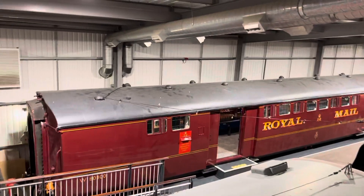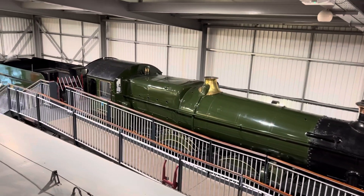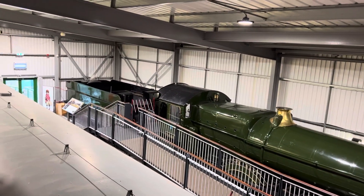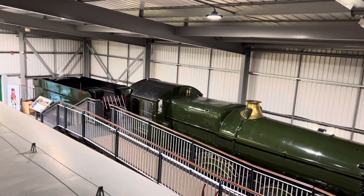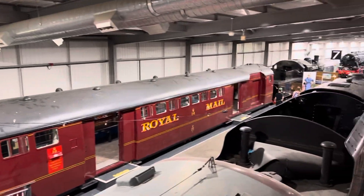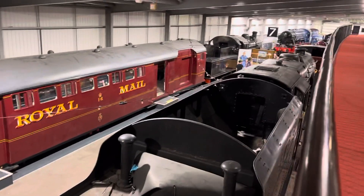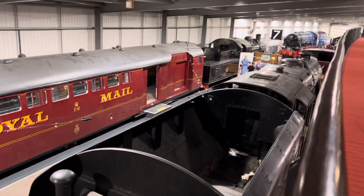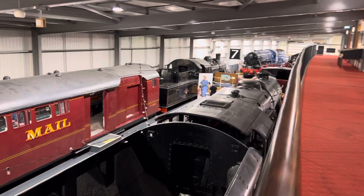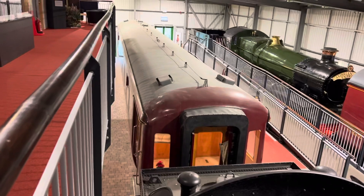Hello, here we are at the engine house on the Severn Valley Railway. There's the lovely Hinton Manor — this is all viewed from the top. We'll take you along what we've got here. This is the tender of an 8F, 48773. You can see the engines — there's another coach there, I think it's a 12-wheeler coach.